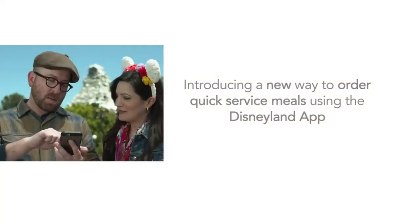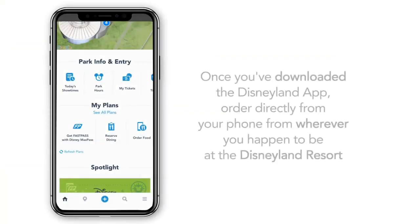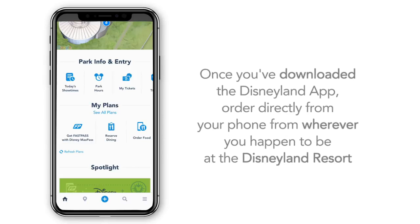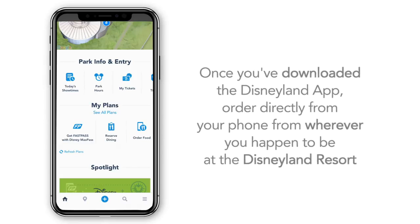Introducing a new way to order quick service meals using the Disneyland app. Once you've downloaded the Disneyland app, order directly from your phone, from wherever you happen to be at the Disneyland Resort.